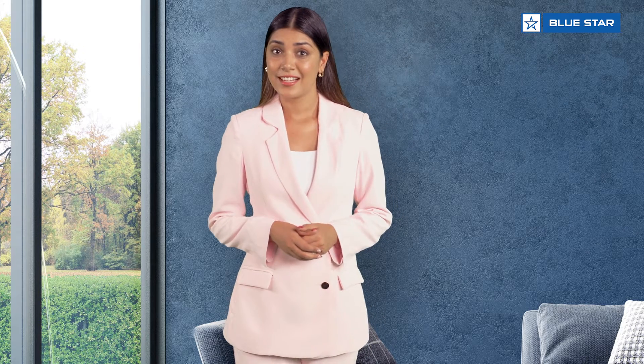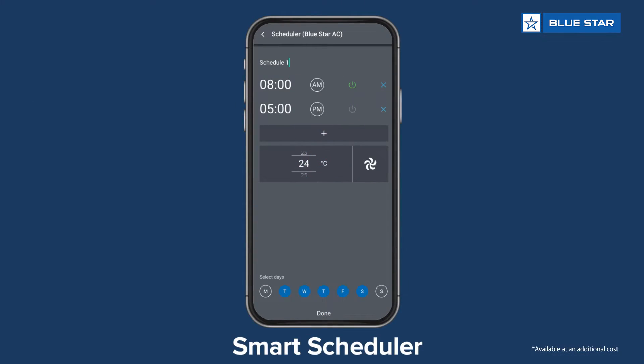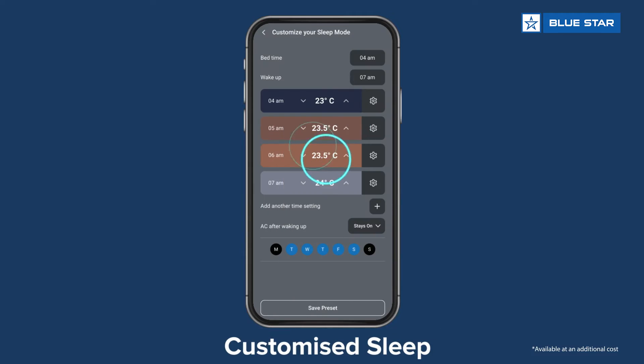You know what makes this AC cooler? The fact that it is smart ready, and you get to enjoy it by simply installing an optional smart module.